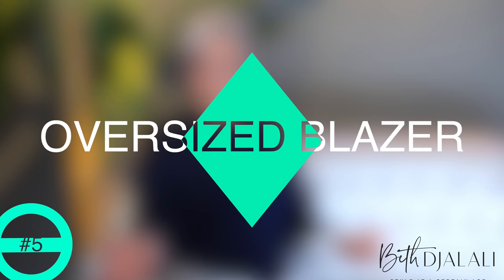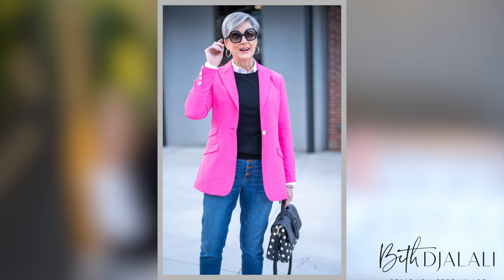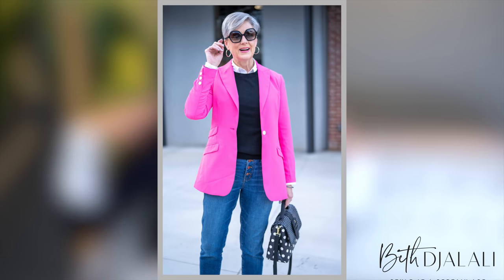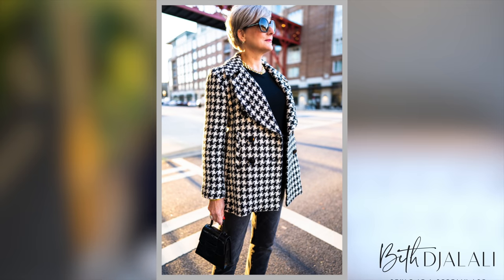Next on my list is an oversized blazer, because they are having such a moment right now. They're looser and oversized, so pay attention to your proportions when you wear one. They look absolutely fantastic with cigarette pants or skinny jeans. When something is a little looser and more flowy on top, think slimmer down on the bottom. Oversized blazers are also great to substitute in place of a jacket.